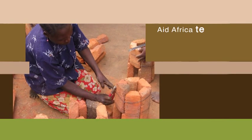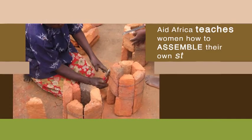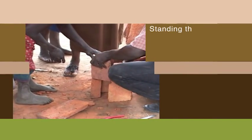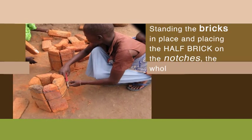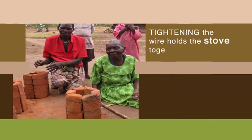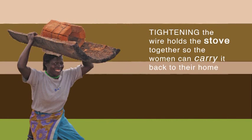Aid Africa teaches the women how to assemble their own stoves. Starting the bricks in place and placing the half brick on the notches, the whole assembly is bound together with baling wire. Tightening the wire holds the stove together so the women can carry the stove back to their home, where it will be encased in clay.